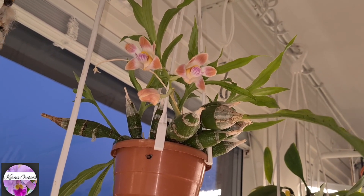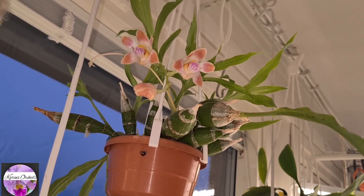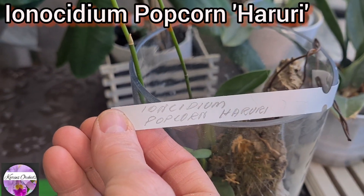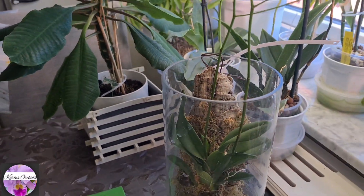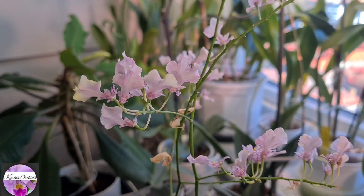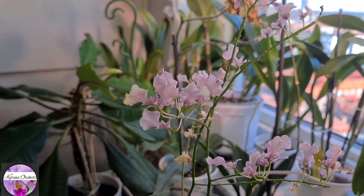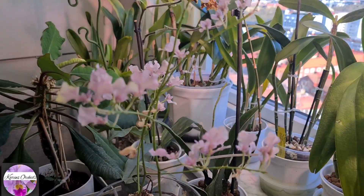I believe that's its pattern, at least here in this hemisphere. It's a lovely one - I love the blooms. And this guy, the Eonocidium Popcorn - the mounted one in a glass vase - it's still in bloom and it's been a little bit more than one and a half months now.